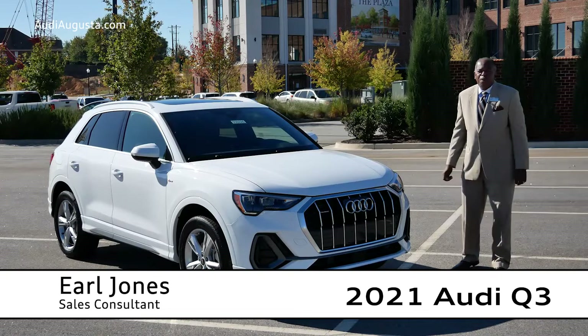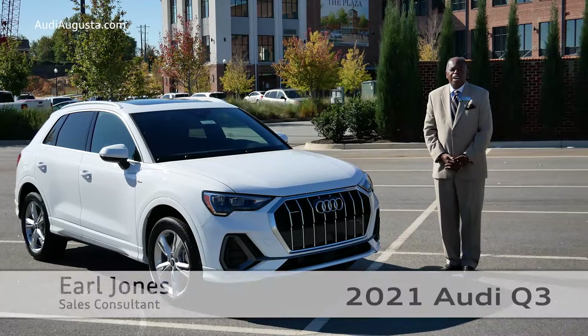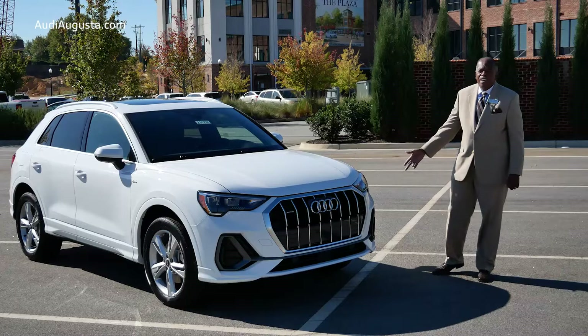I'm Earl Jones and I'm representing Audi of Augusta this morning. We're part of the Gerald Jones Auto Group and we're located out in Martinez, Georgia. Today, we're going to introduce you to the all-new 2021 Audi Q3 SUV, which has been completely redesigned for this model year.